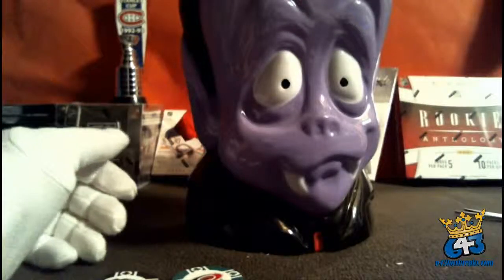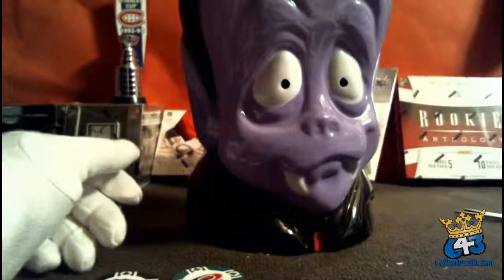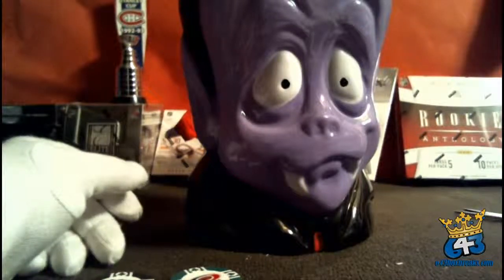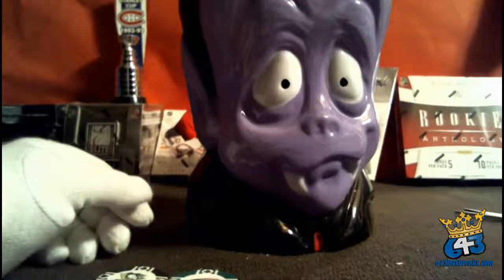That is it for me — a quick little Ultimate box, nice Gustav Nyquist. We've got some new bonuses listed right now on our break of 11-12 Titanium that ends tomorrow, so check those out. We will see you next time — thanks again, have a good night!